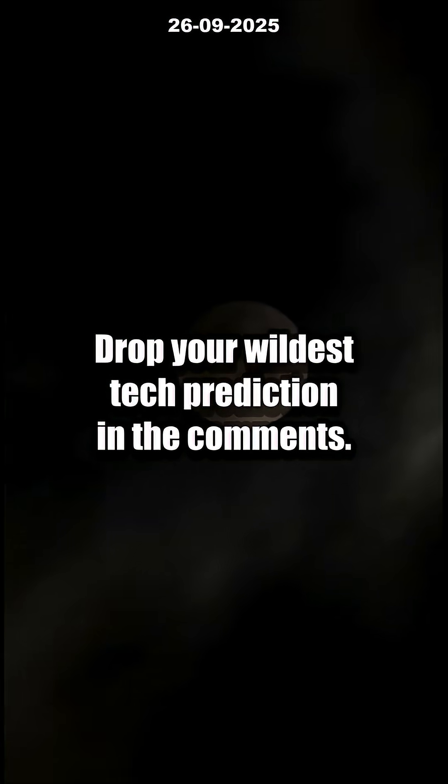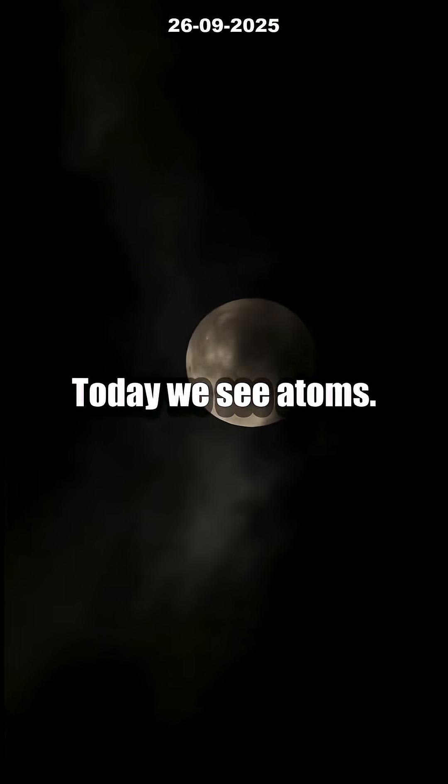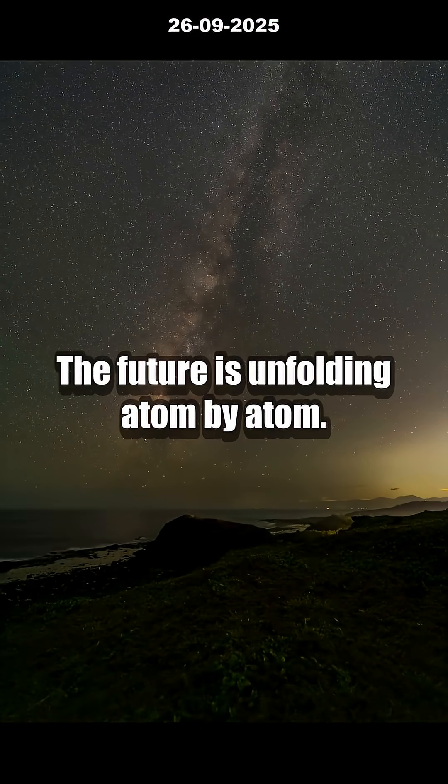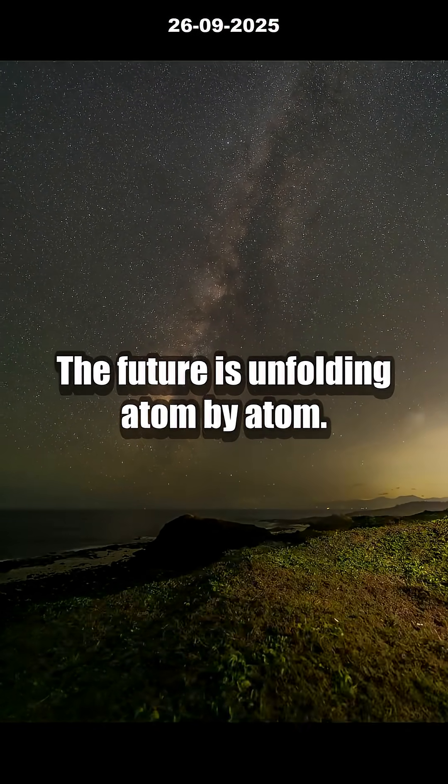Drop your wildest tech prediction in the comments. Today we see atoms; tomorrow we might control the quantum world itself. Stay tuned — the future is unfolding atom by atom. We'll see you next time.